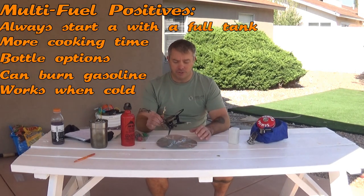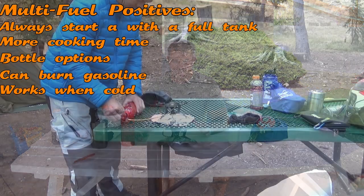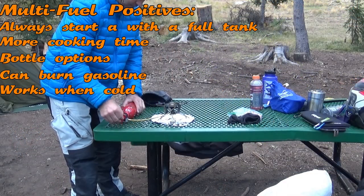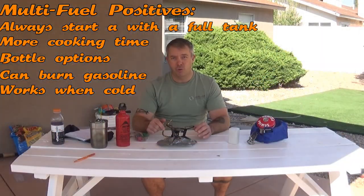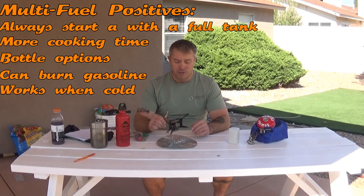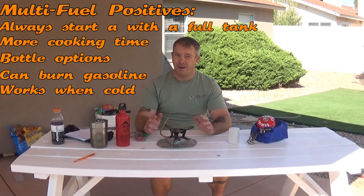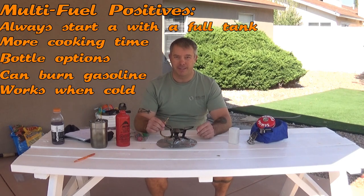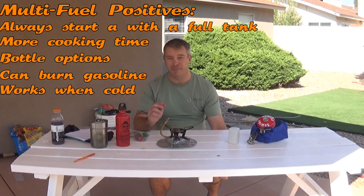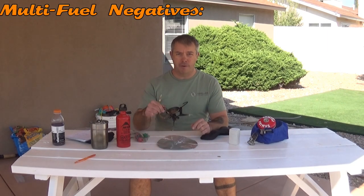I also took this stove on a trip where temperatures were in the thirties and never had any issue. You just re-pressurize the bottle when it's cold and you get plenty of fuel out — it lit up just fine with great pressure. The cold weather performance of this stove outperformed what I'd get out of a canister stove, which is another positive.